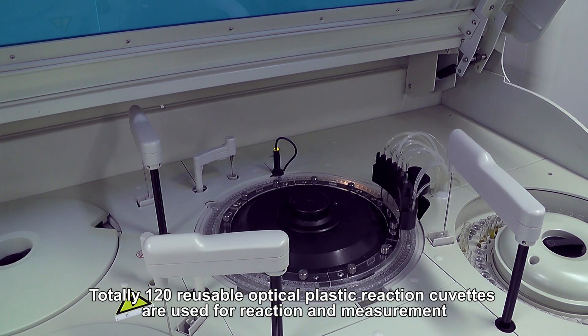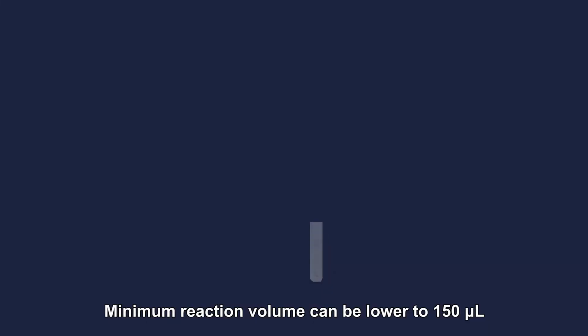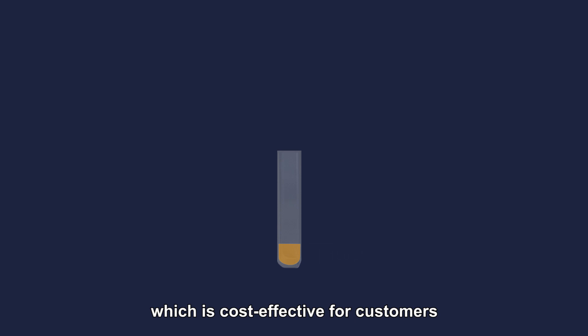Totally 120 reusable optical plastic reaction cuvettes are used for reaction and measurement. Minimum reaction volume can be lowered to 150 microliters, which is cost effective for customers.